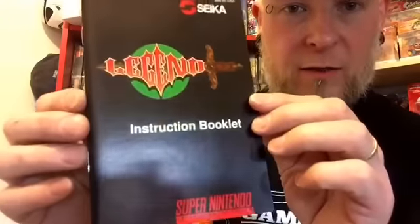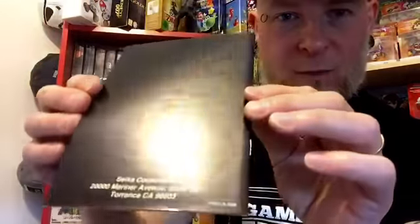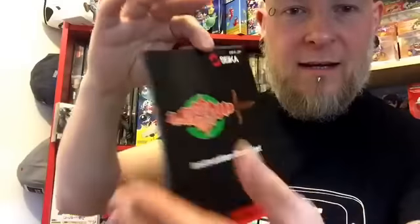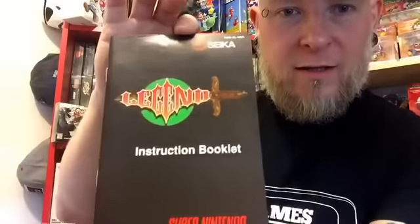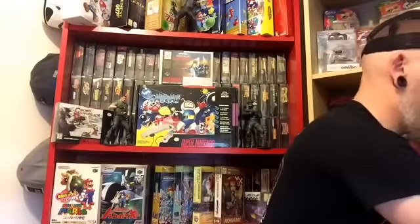So finally we have one instruction manual. And as you can see, yet again a couple of finger marks on the back, but what do you expect? You know what I mean, people are going to look through these things. But apart from that it is in quality condition, so very happy with that. And then finally guys is the usual, which is the cartridge. So let's take it out of its bag.